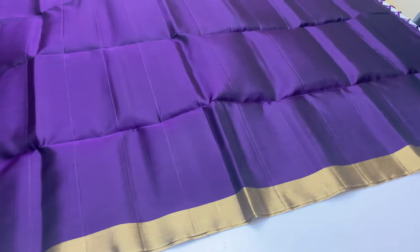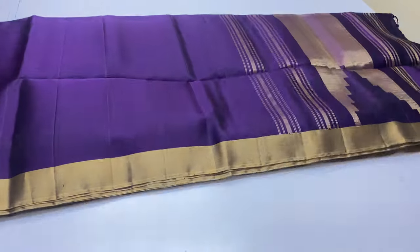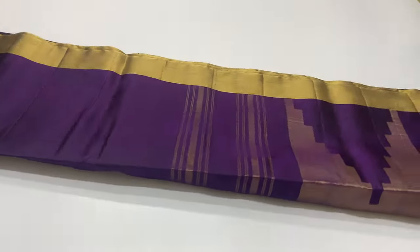In this video, the first 4 saris shown are full plain at ₹4,500. Now we are looking at the ₹5,000 price segment.